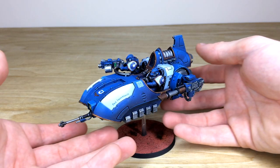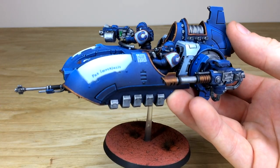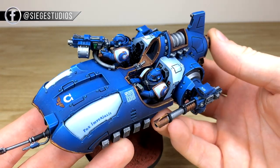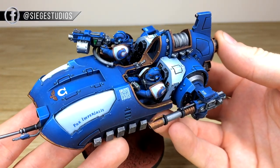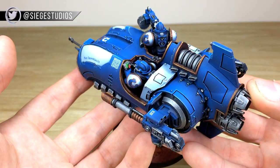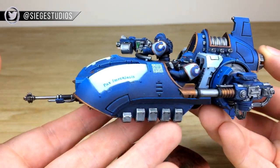We'll bring the model forward so you guys can have a look at it. There's a lovely two-tone blue scheme on this, and all the little dials and buttons in the cockpit are fully painted. You can see every aspect of detail — the little screens and things on the controls are all done, which is really nice.